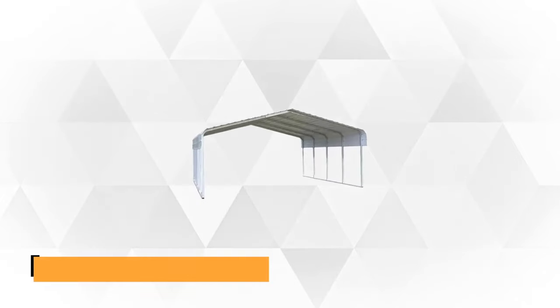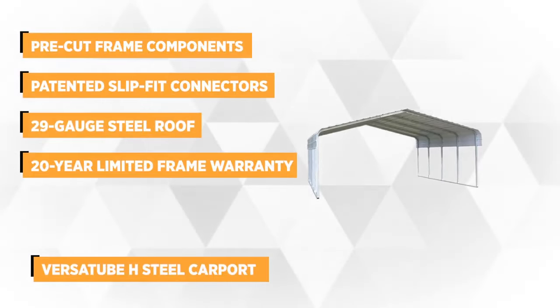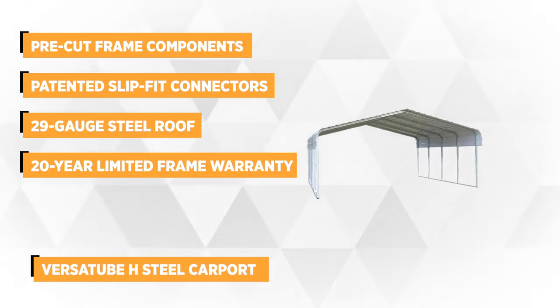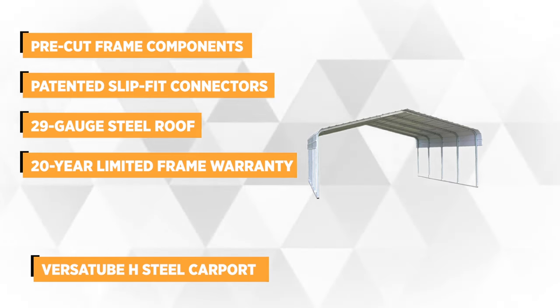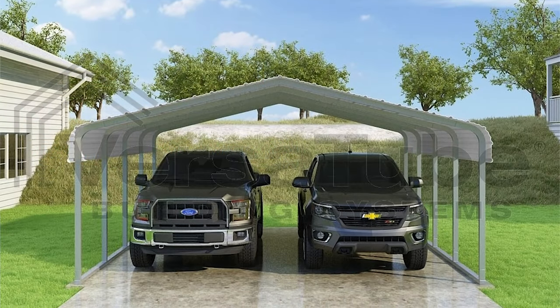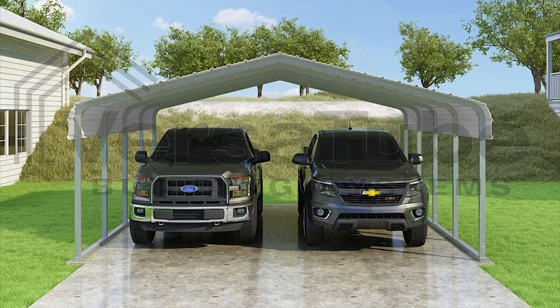At number three is the Versatube H steel carport. It provides 240x112x216 inches of shelter for your car and other vehicles. This all-steel construction of a single wide carport uses two by three inch structural steel tubing and promises long years of functionality and resistance against fire, rot, mold or termites.